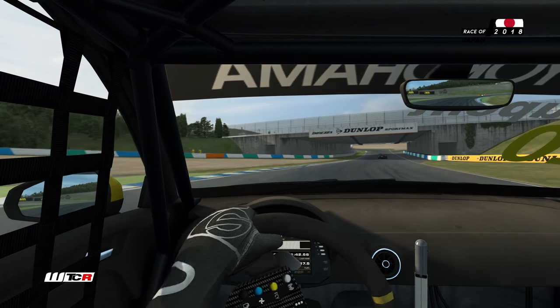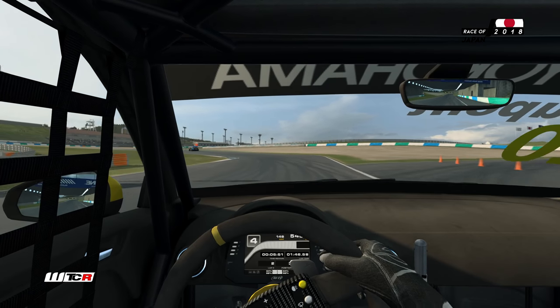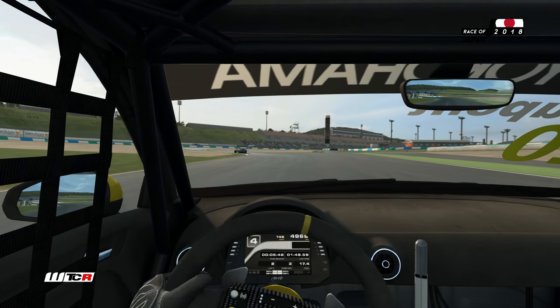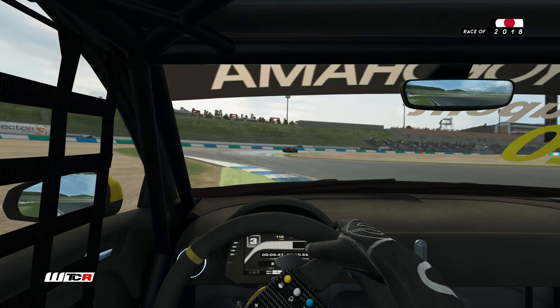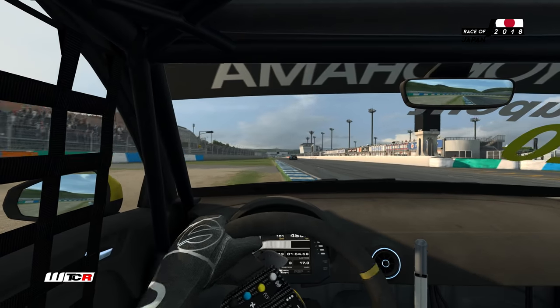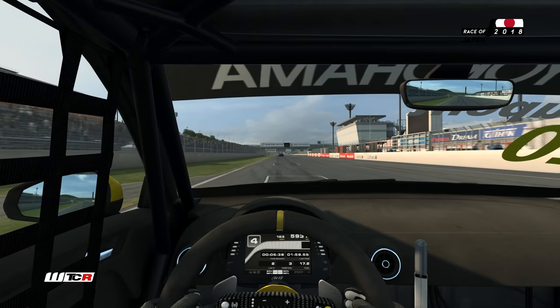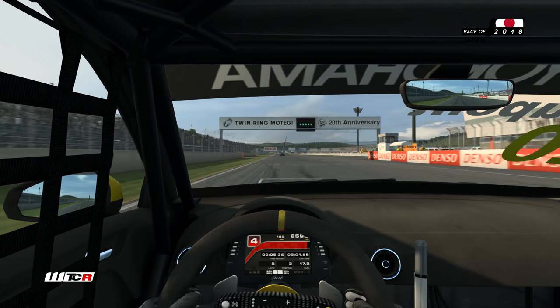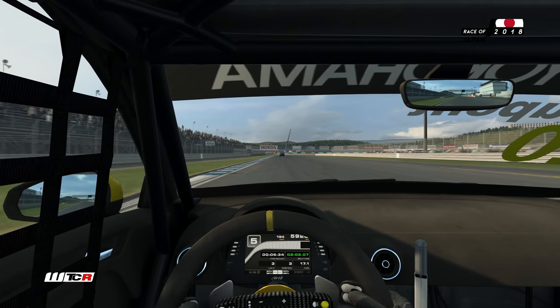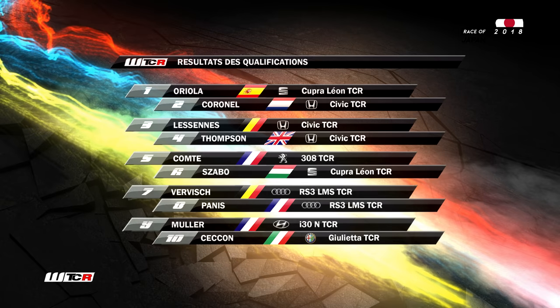On perd un peu de temps dans la descente. On va faire un tour correct pour une première tentative. Un peu large ici. C'est dommage, on rate la sortie de la ligne droite au niveau du chrono. Pour l'instant, on est en 2'07. Et la grille de départ de cette première course sera la suivante.